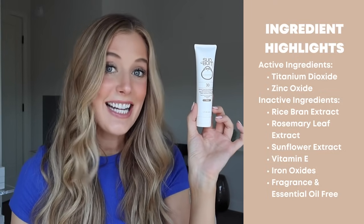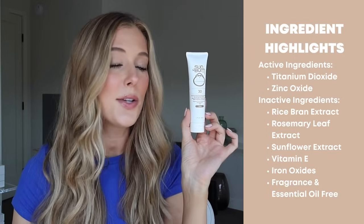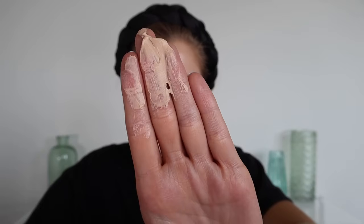Next up is the Sun Bum Mineral Tinted Sunscreen Face Lotion SPF 30. The active ingredients are titanium dioxide and zinc oxide. Inactive ingredients worth mentioning include rice bran extract, rosemary leaf extract, sunflower extract, vitamin E, and iron oxides. It's fragrance and essential oil free. This feels like a mousse-y cream but ends up feeling much lighter weight when applying because it is super silicone-y — even more so than Australian Gold. It completely dries down on the skin with no tacky or wet feel whatsoever.